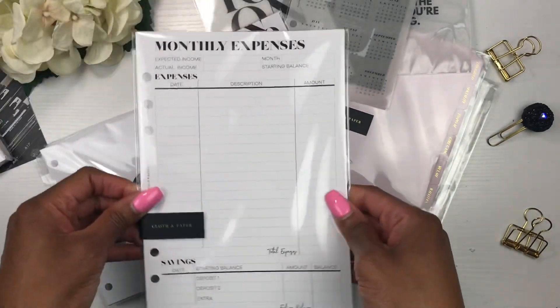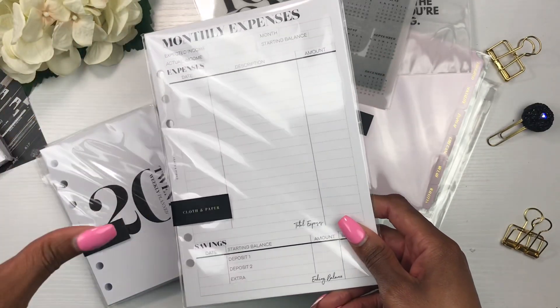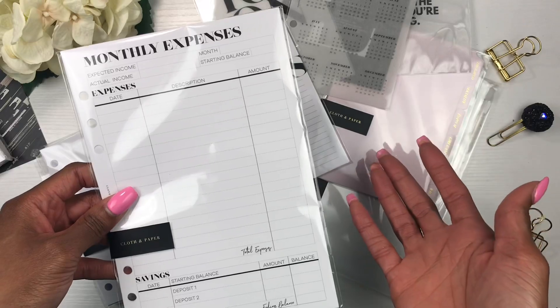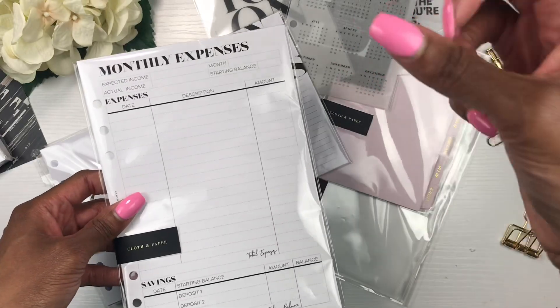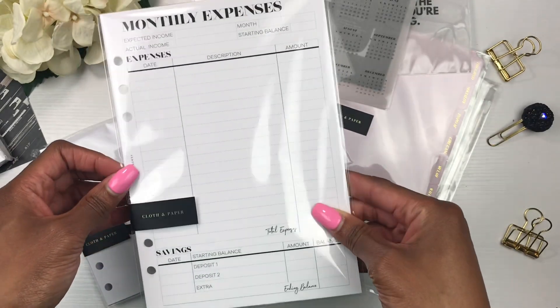Last but not least, I picked up some monthly expense trackers because I am a budgeter — even though I hate budgeting. Right now I'm using a Clever Fox budget book that I took apart, punched holes in, and put inside my A5 ring-bound planner, but I want to try these Cloth and Paper inserts so that everything in my planner matches.